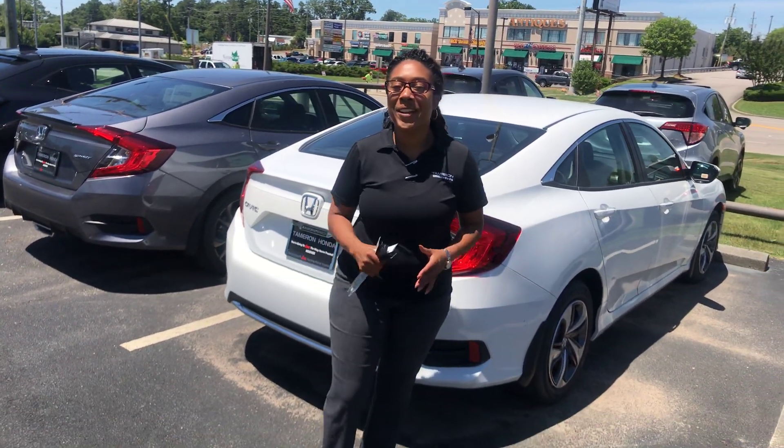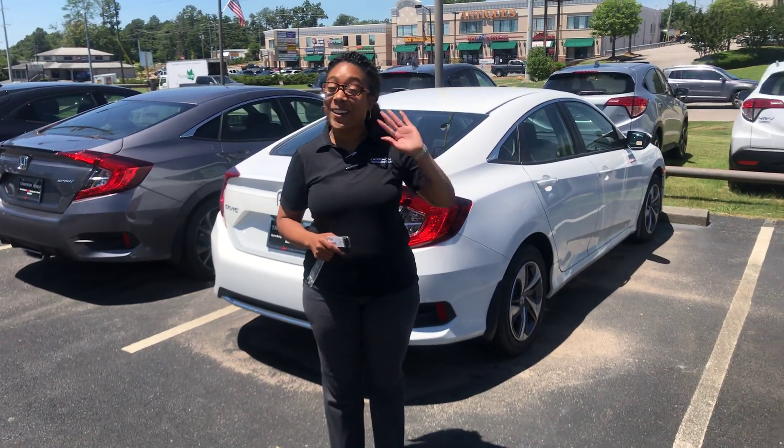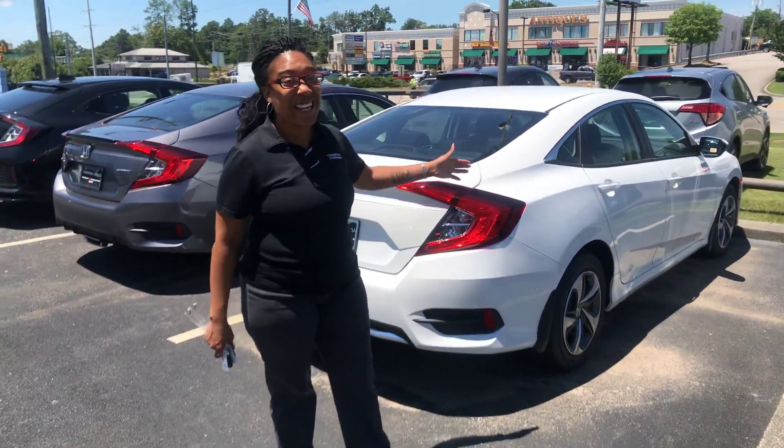Hi, Mary Elizabeth! I'm here at Tameron Honda, and I wanted to take the time to personally introduce myself to you, say hello, and thank you so much for your online inquiry about the Honda Civic — and it's the 2019 edition.